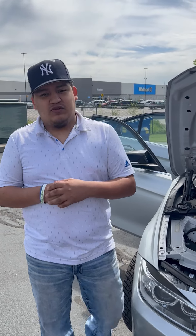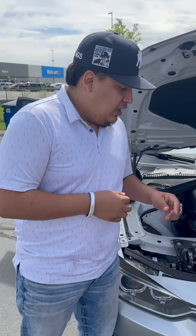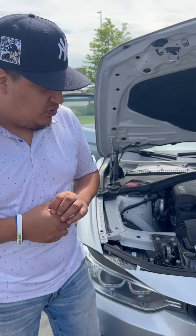Hey, what's up? Here, Pablo from 24-7 Cars. How are we doing today? I hope we're doing well. I'm here with this 2013 BMW 320i.